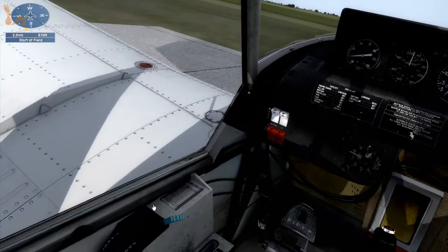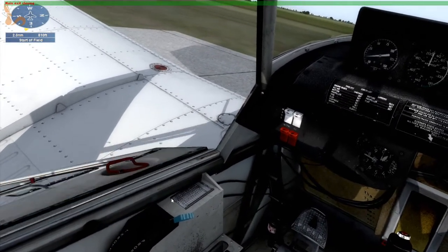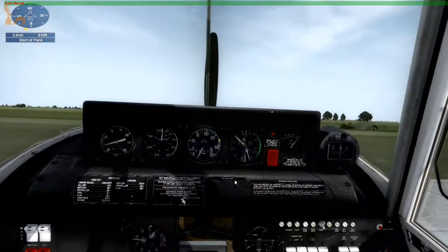I'm just getting in this seat here and strapping in. There we go. We'll shut this door. Might just open the little window up so we don't fry.